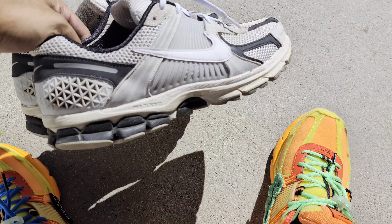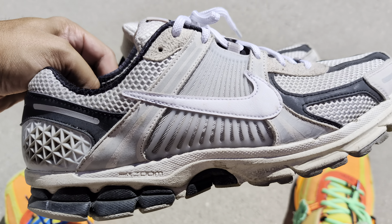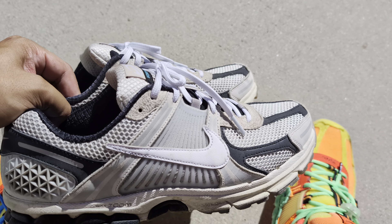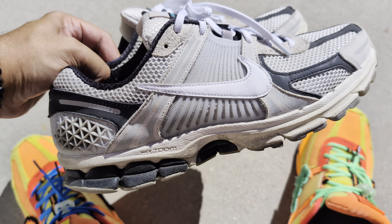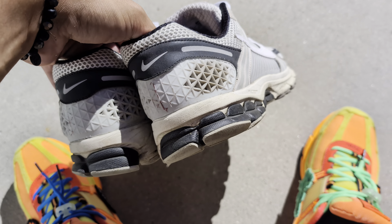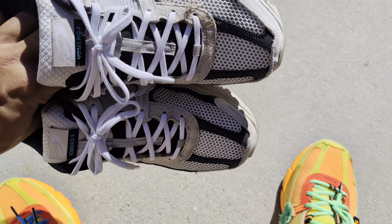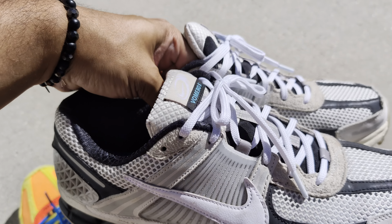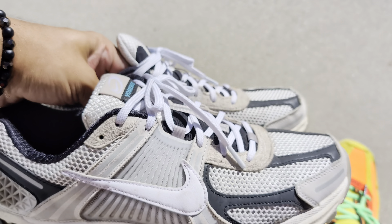Alright, let's do a quick wear review of one of the hottest mesh runner models out there — really Nike's only one in the race as far as mesh runners are concerned. It is the Nike Zoom Vomero 5.